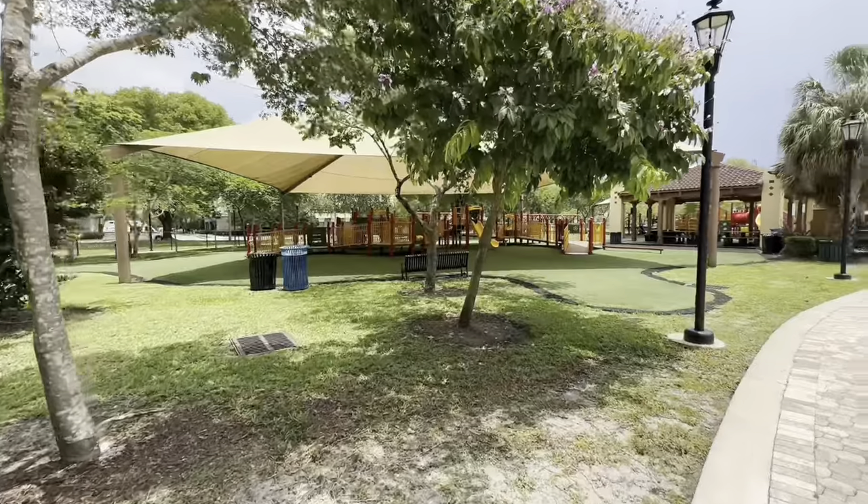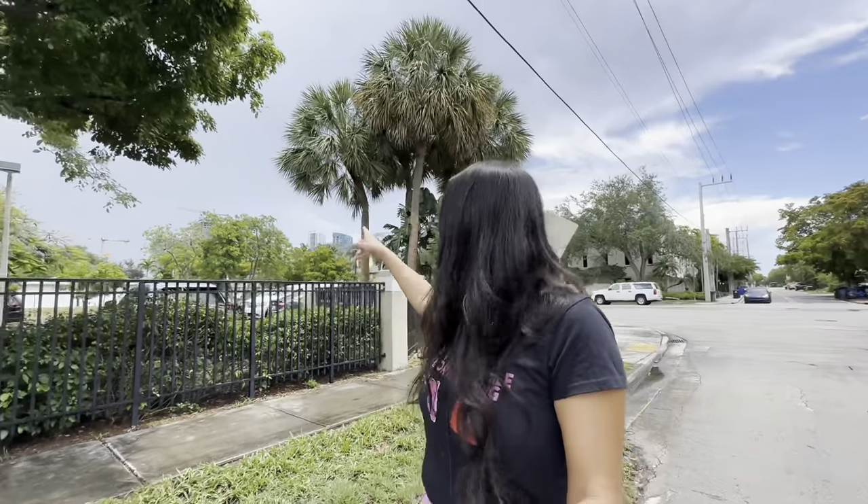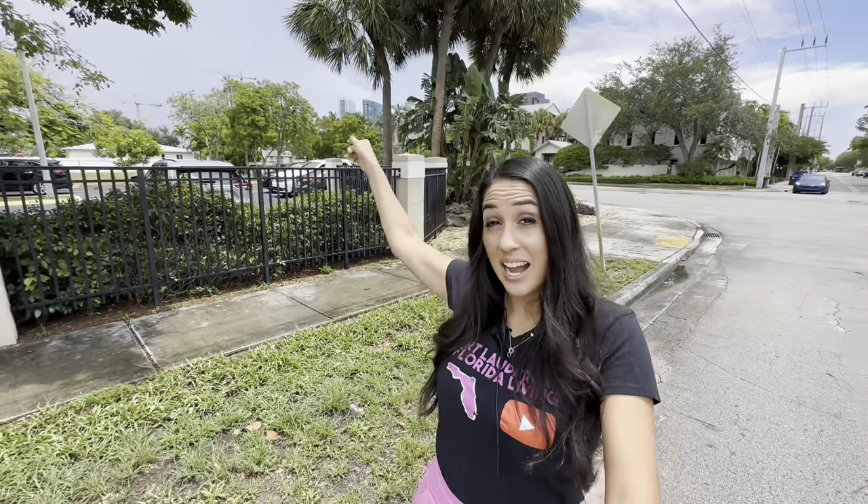Right across the street you have the Kingdom Hall of Jehovah's Witnesses, just a block over. From this corner is Hardy Park. And you can see how close you are to downtown — those high rises in the distance are downtown Fort Lauderdale.